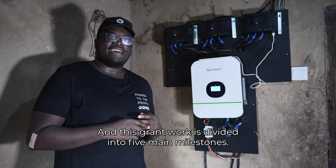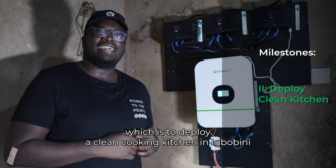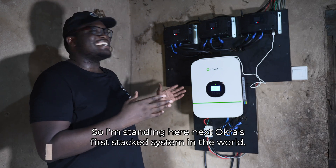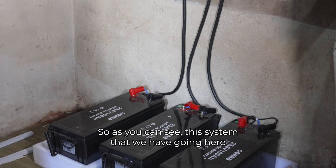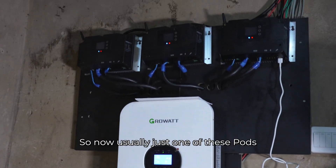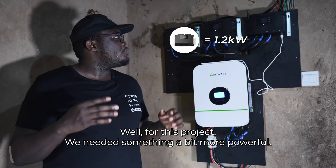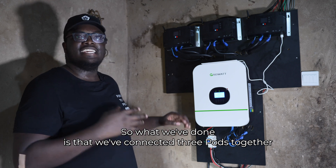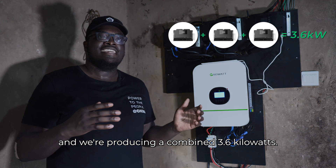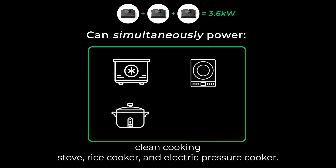This grant's work is divided into five main milestones, and today we mark the completion of milestone two — deploying a clean cooking kitchen in Ibubini. I'm standing here next to Okra's first stack system in the world. This system is powering our first test kitchen in Nigeria, partnered with MEX. Usually just one pod produces 1.2 kilowatts, but for this project we've connected three pods together, producing a combined 3.6 kilowatts. With this system, we can power a freezer, clean cooking stove, rice cooker, and electric pressure cooker.